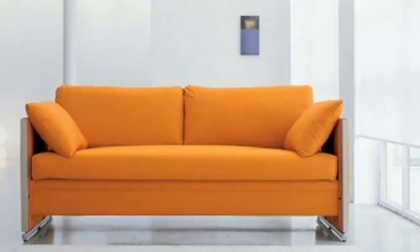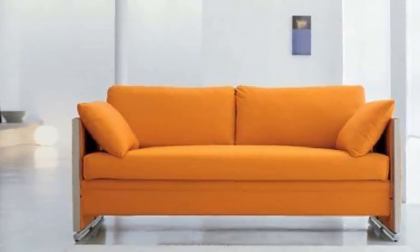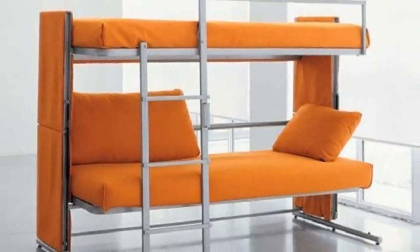1. Do you want to have a couch but you are worried it will take up too much space? Why not try a sofa bunk bed? It works two ways as it could be your sofa and bed, both at the same time.